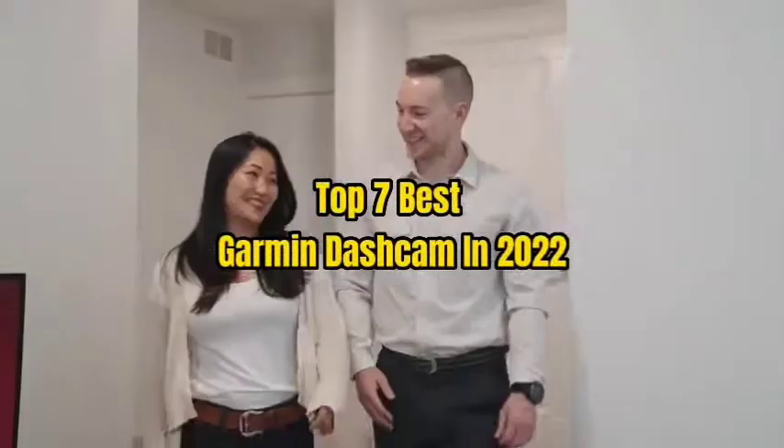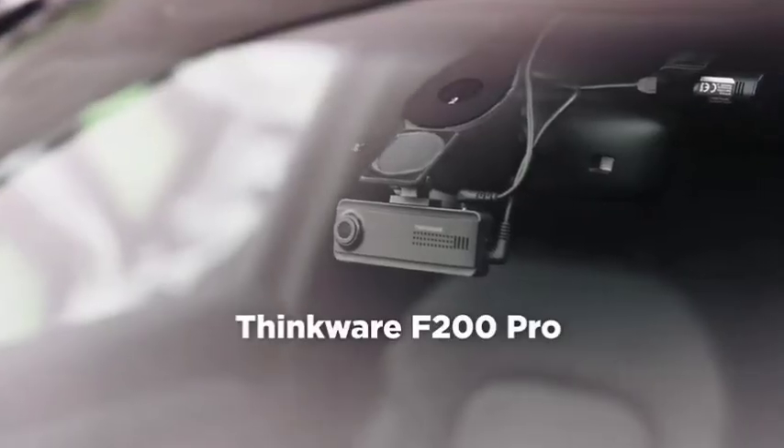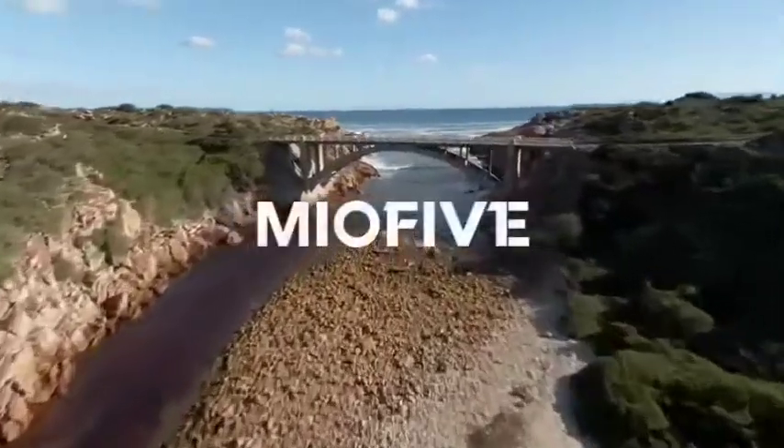Top 7 Best Garmin Dashcam in 2022. Through extensive research and testing, I have put together a list of options that will meet the needs of different types of buyers — whether it's price, performance, or particular use, we have got you covered.